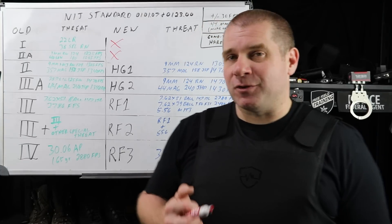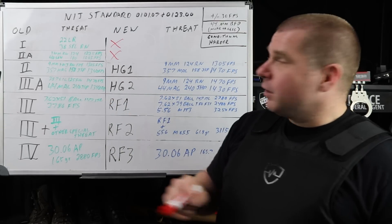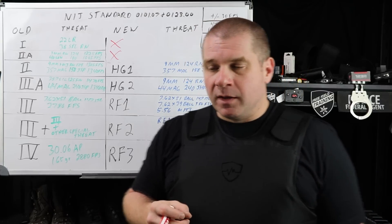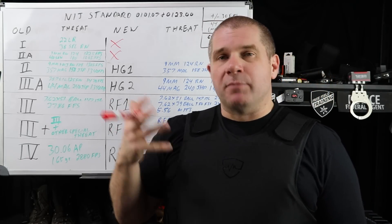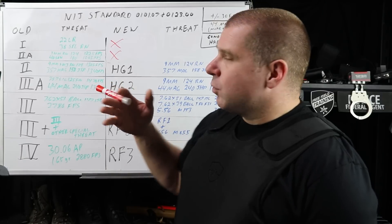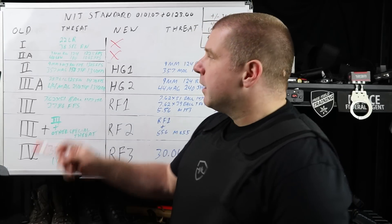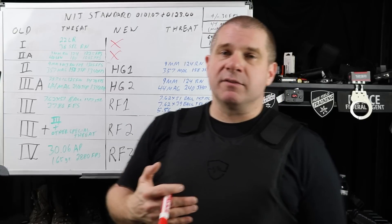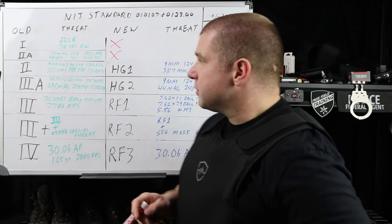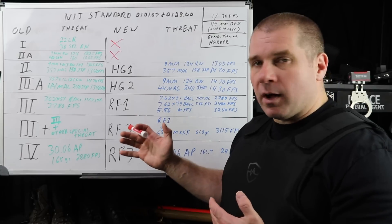Level 2A is still manufactured today — there are still companies making it, though I don't know why. The old Level 2A standard was a 9mm round-nose 124-grain bullet at 1,225 feet per second and a .40 S&W 180-grain at 1,065 feet per second. Both are ball rounds. The idea was if it would stop a ball round out of your duty pistol, it would protect you around other officers or if accidentally struck by a training round. Hollow-point rounds are generally easier for soft armor to stop than ball rounds, so 2A would stop anything out of your duty pistol. But that's not going to exist anymore.